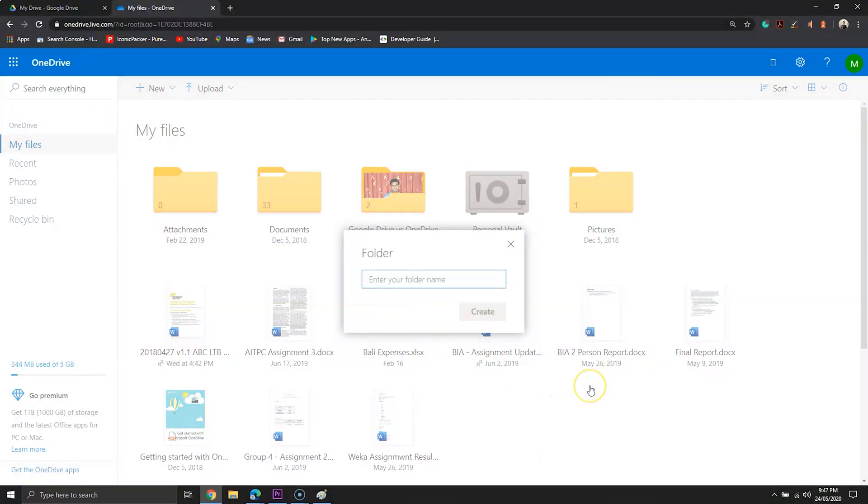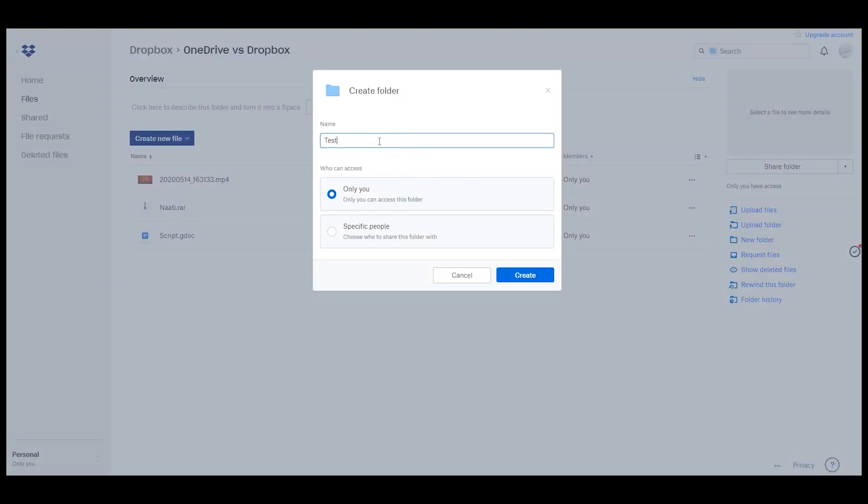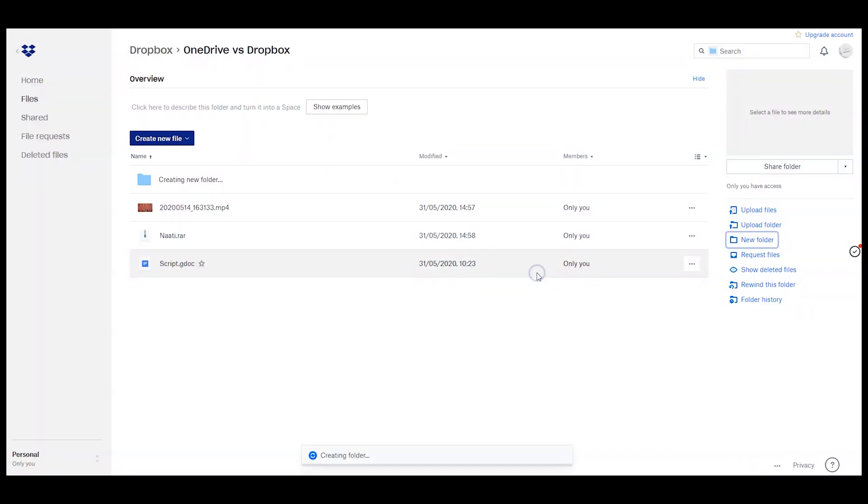Both offer a recycle bin and show the total and remaining storage. When you create a new folder, OneDrive shows a little icon on the top left of the folder to highlight it in the crowd, whereas Dropbox opens the folder when you create one.